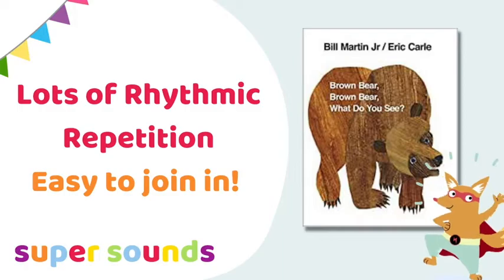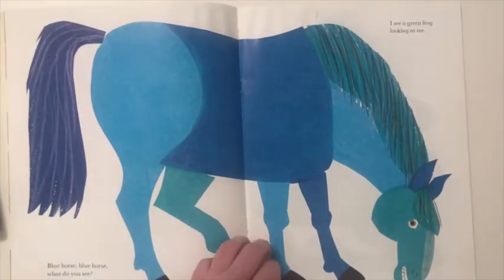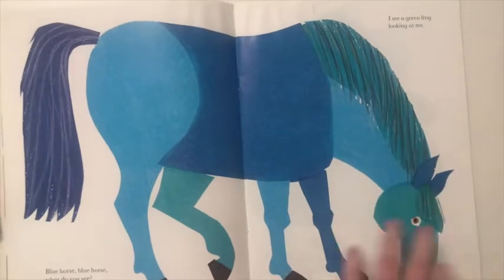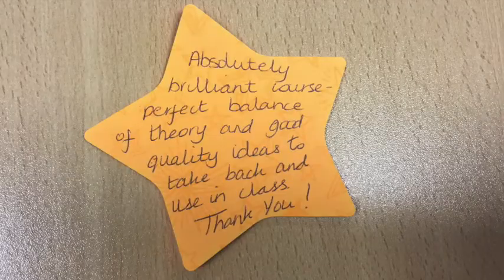Brown Bear, Brown Bear, What Do You See? is a classic which children pick up really quickly. With colourful illustrations and repeated phrases, it's a great book for joining in with and building children's confidence as early readers.